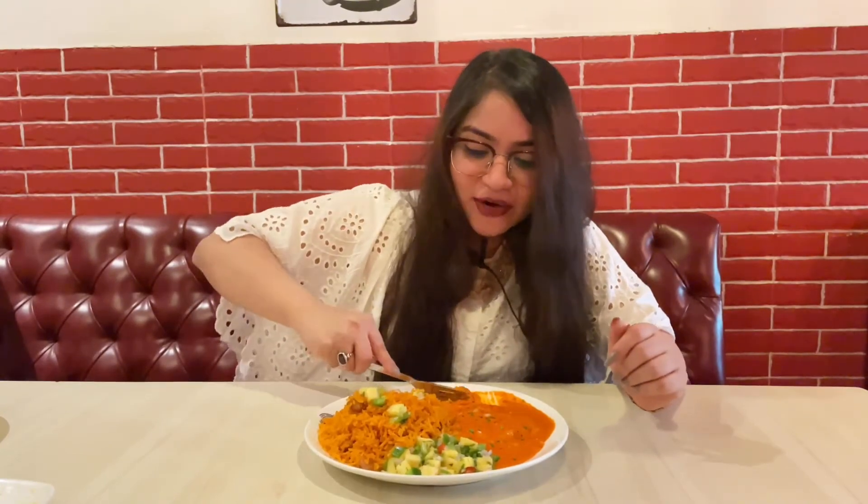What I've noticed about the dishes here is that it's more like cheesy — every dish has a great amount of cheese. Most of the dishes I've ordered are quite cheesy, but it works for me because it's also spicy and sour — that kind of taste I just enjoy. Let me take a bite.